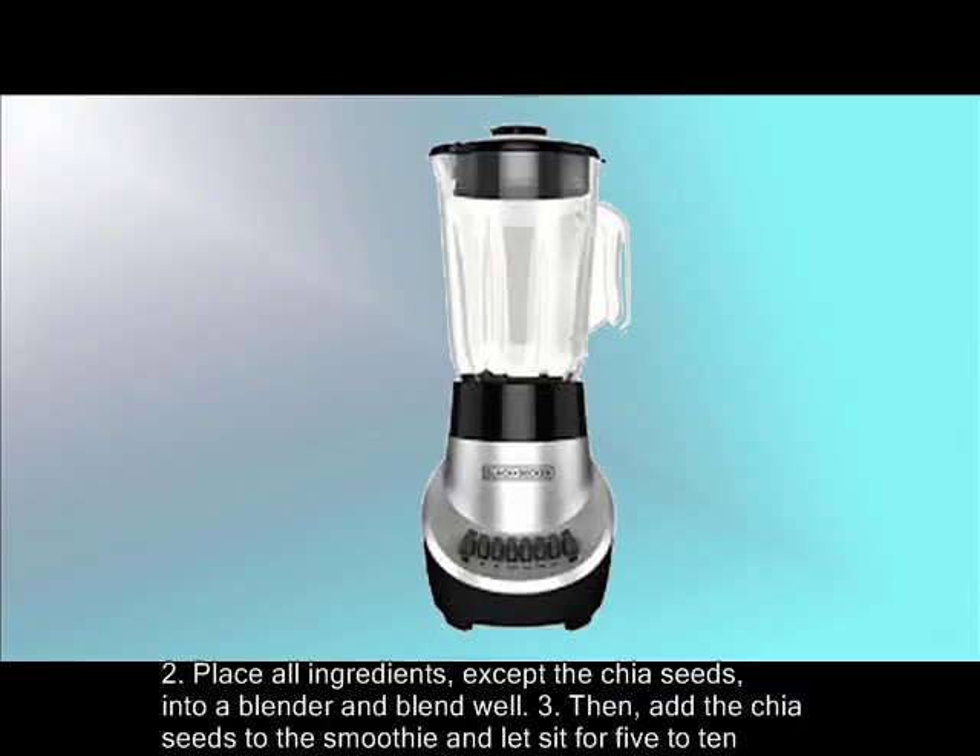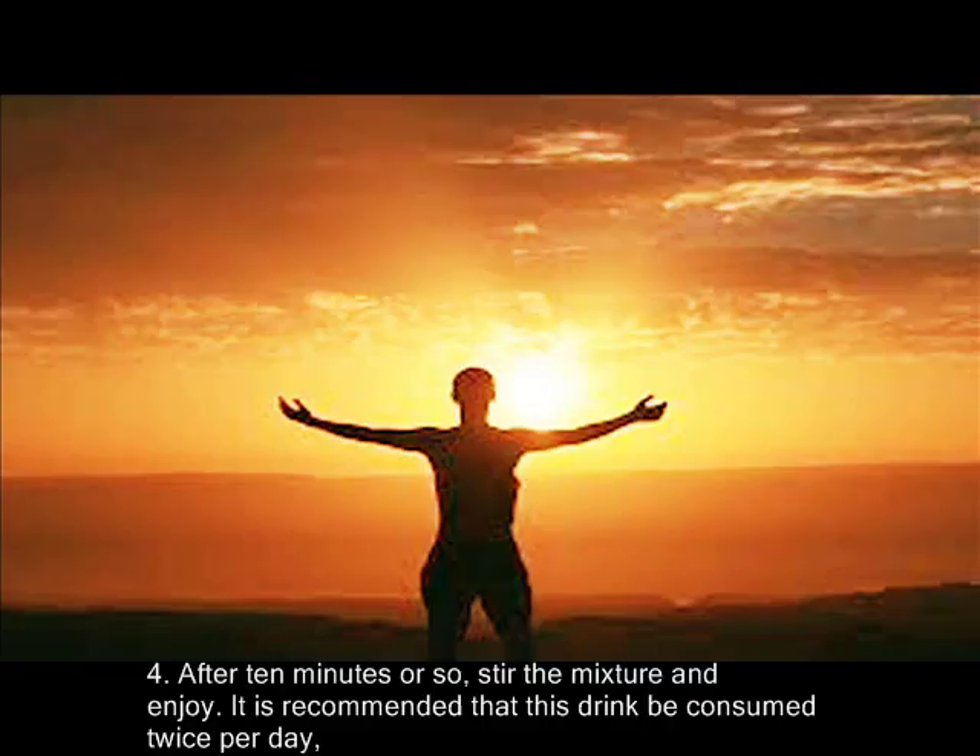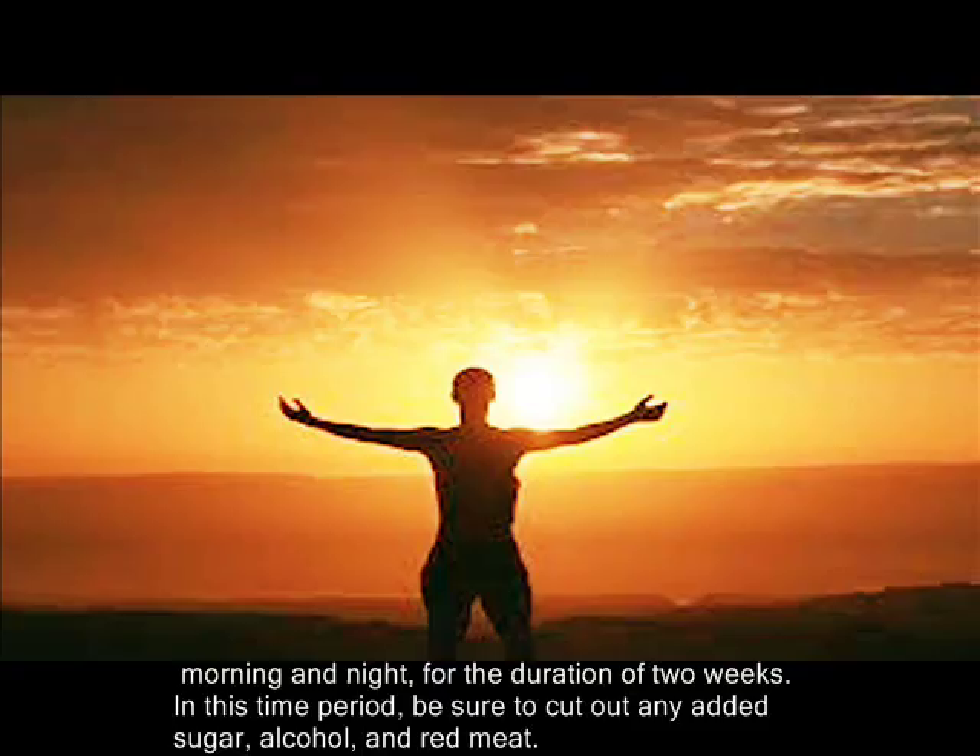It is recommended that this drink be consumed twice per day, morning and night, for the duration of two weeks. During this time period, be sure to cut out any added sugar, alcohol, and red meat. Do you struggle to get enough fiber in your diet? Will you be giving this recipe a try? Let us know in the comment section.